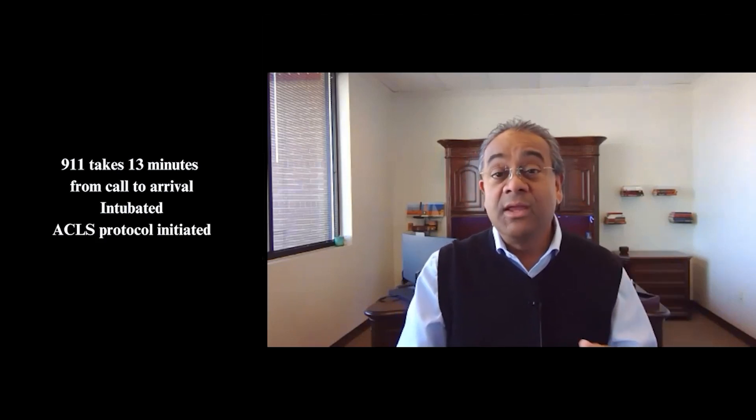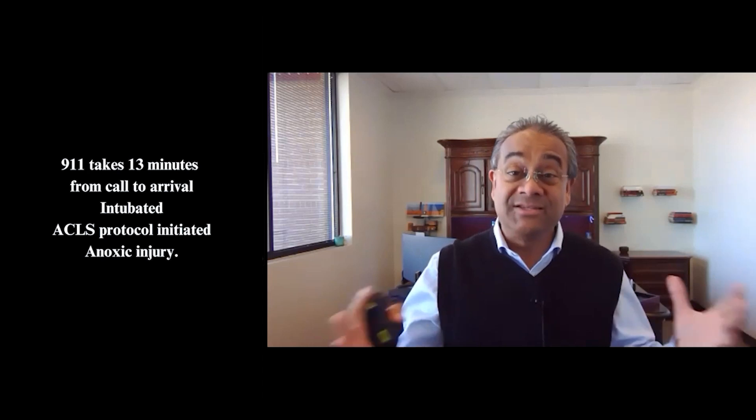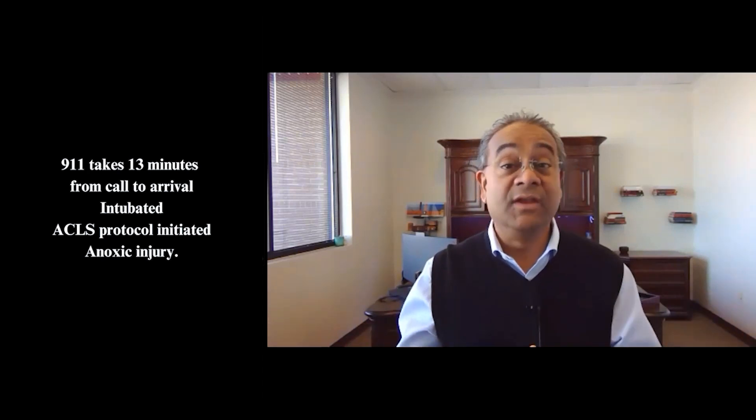911 takes about 13 minutes to arrive. On arrival, they intubate and start the ACLS protocol. Essentially, she now has an anoxic brain injury and is living in a nursing home.